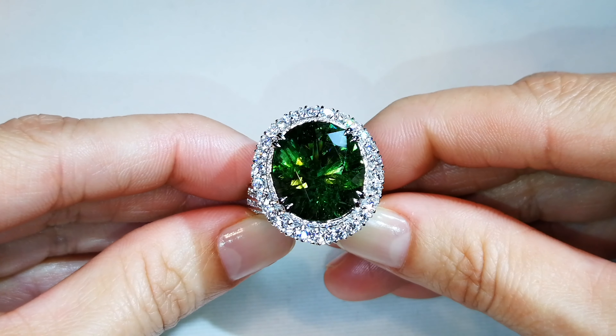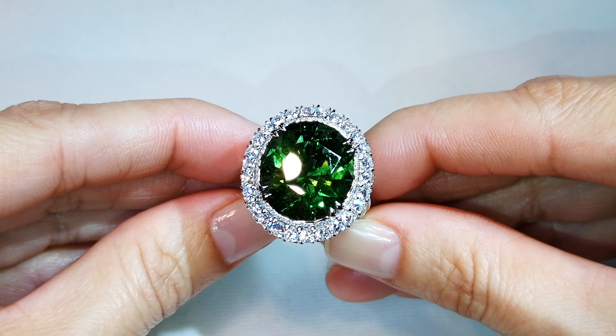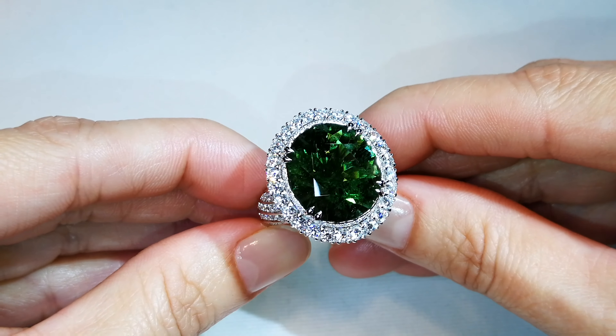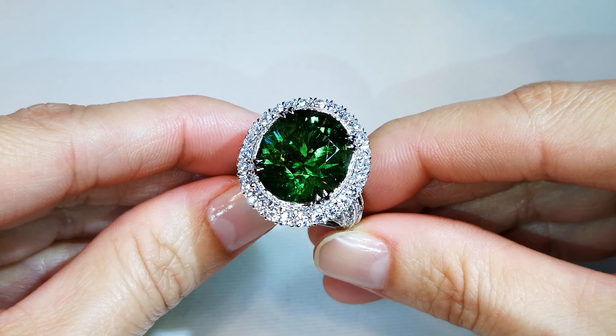Unbelievable — she took a 34-carat top racing green unheated natural Paraiba and put her signature Cap Florence cut on it. Look at the sparkle and the depth of color in that stone. You are looking at a truly exceptional piece.